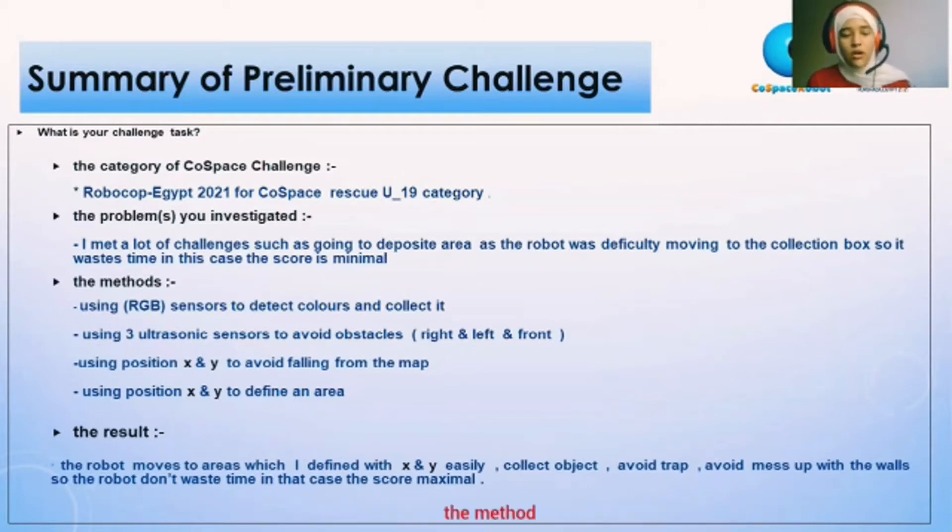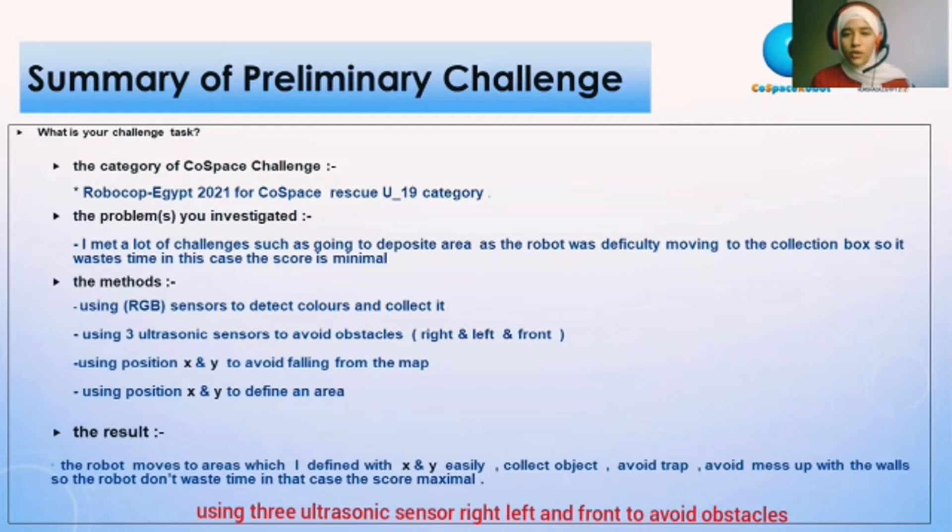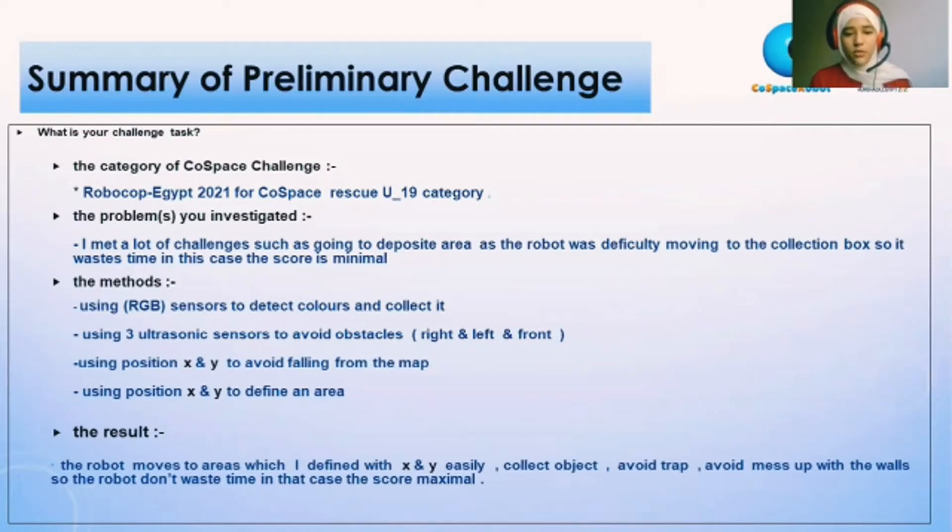The method: using an RGB color sensor to detect color and collect it; using three ultrasonic sensors — right, left, and front — to avoid obstacles; using position X and Y to avoid falling from the map; using position X and Y to define an area.